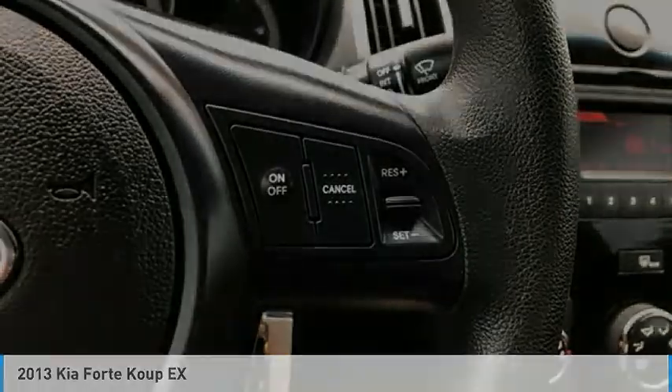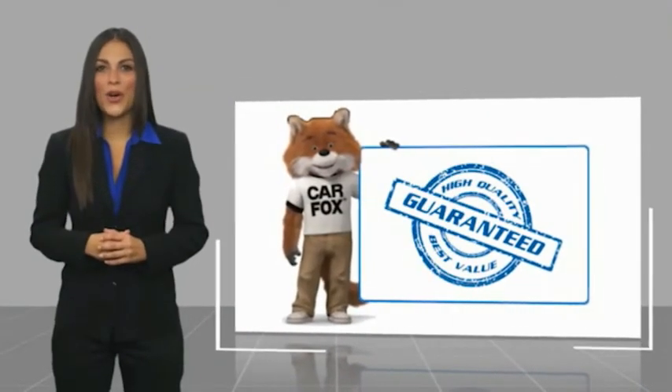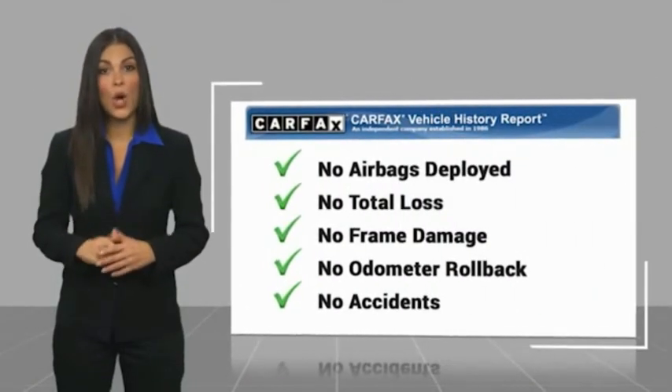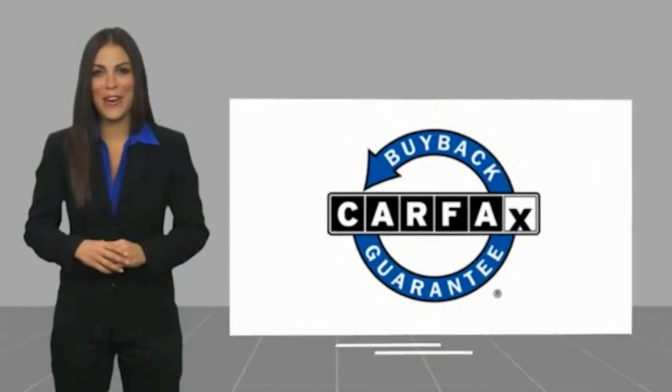2013 Kia Forte Koup EX in Bright Silver Metallic. Here's another high-quality vehicle with a Carfax Vehicle History Report. Be sure to find a complimentary copy of this report online or contact the dealership. This vehicle qualifies for the Carfax Buyback Guarantee.